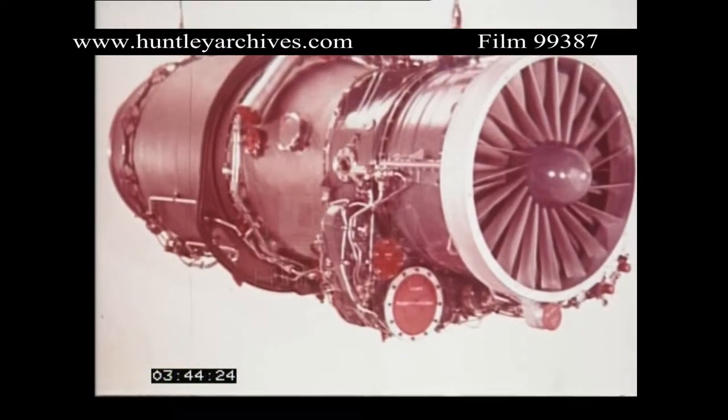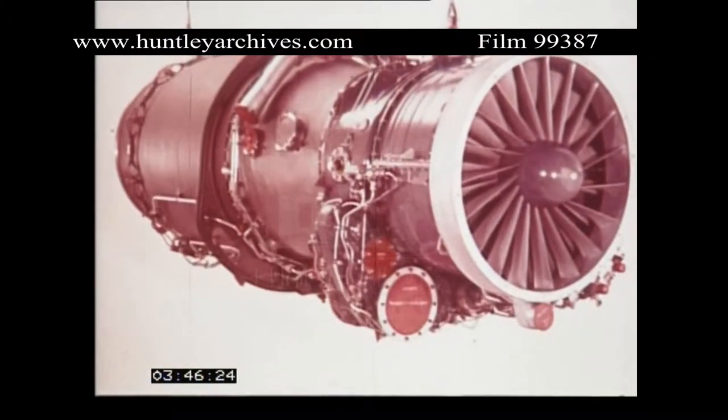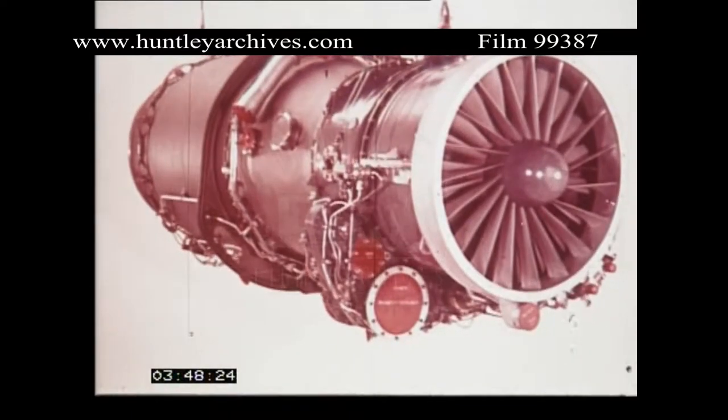Refinements to the combustion liners ensure long life and the fuel manifold is outside the bypass duct for easy servicing. Turbine blades are forged and first stage high-pressure blades are air-cooled. Main bearings are cooled by low-pressure air. Flexibly mounted turbine bearings produce an exceptionally smooth engine.